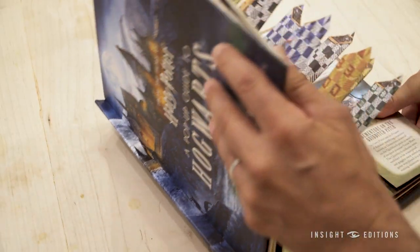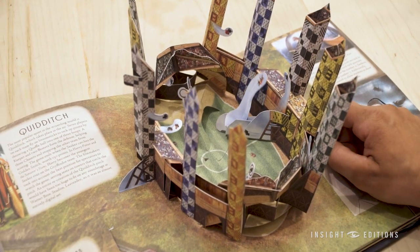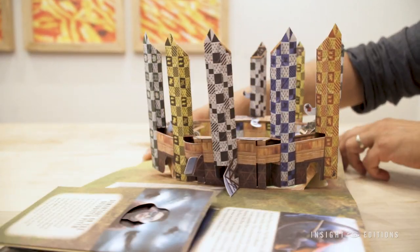Have you ever wondered what it's like to go to a Quidditch game at Hogwarts? Now you can even help Harry catch the golden snitch. This pop-up is really cool — you get this 360 view of the Quidditch pitch.